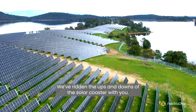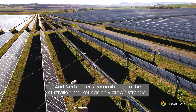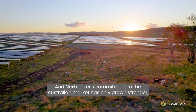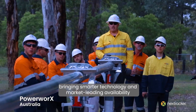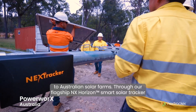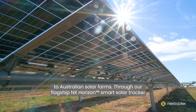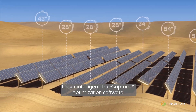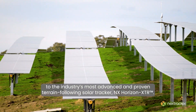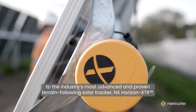We've ridden the ups and downs of the solar coaster with you. And Nexttracker's commitment to the Australian market has only grown stronger, bringing smarter technology and market leading availability to Australian solar farms. Through our flagship NX Horizon smart solar tracker, to our intelligent True Capture optimisation software, to the industry's most advanced and proven terrain-following solar tracker, NX Horizon XTR.